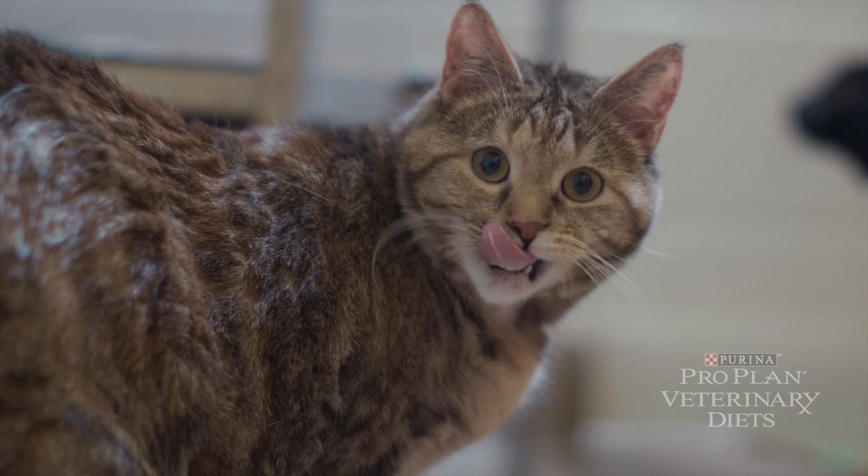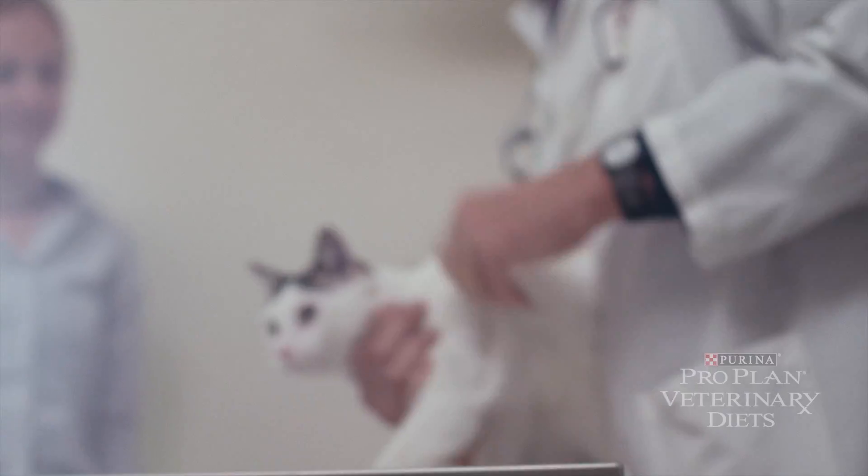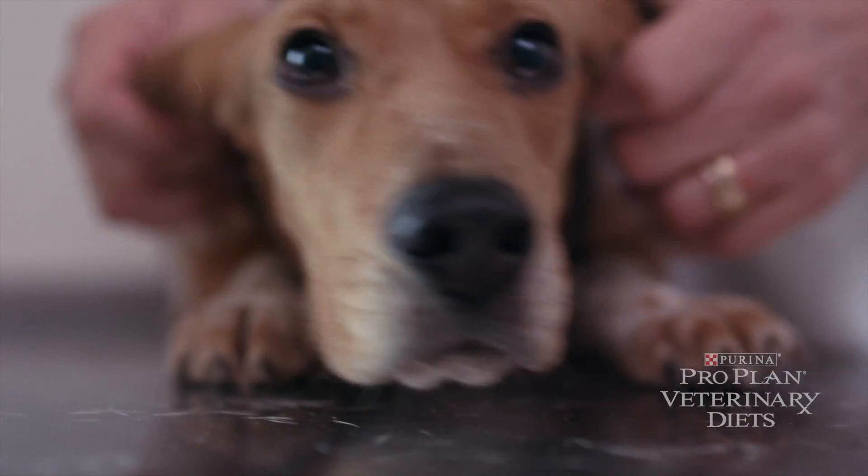We've been very fortunate to be able to help many shelter animals in the name of science, because we're turning that natural treatment need into data that then helps other animals. If we can lessen diarrhea in a shelter, we can probably really do a bang-up job with client-owned animals.